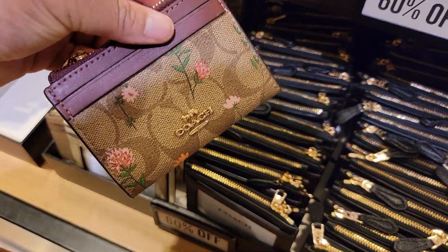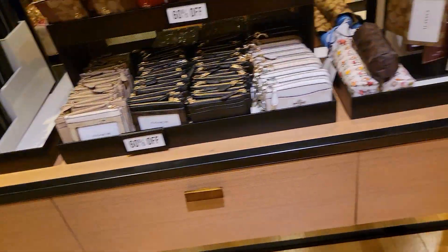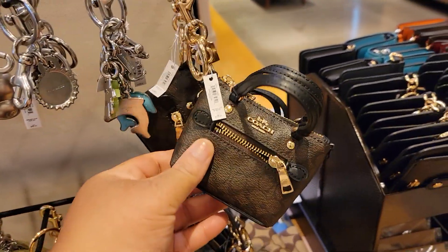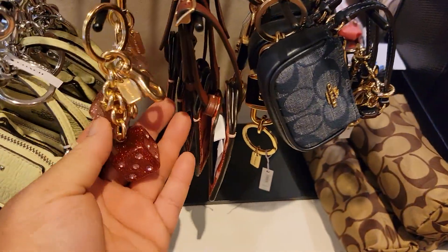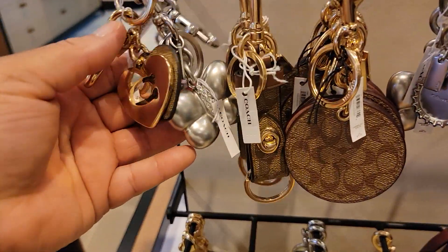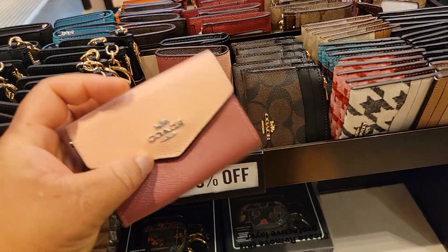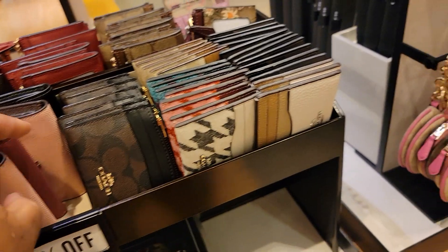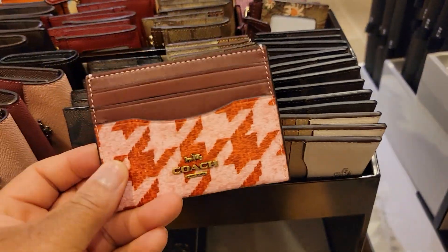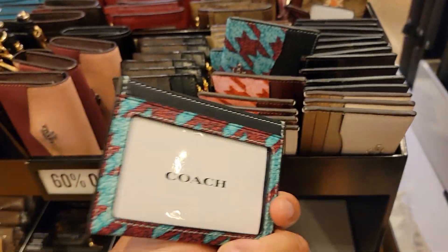Oh look, y'all know I got a wristlet like this. It pays to come to other stores. Y'all look — let's see some of these. I really like this — the butterfly. This color, the card cases. This one, this one, and like that one, okay.